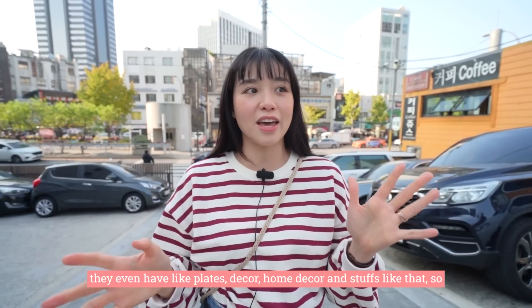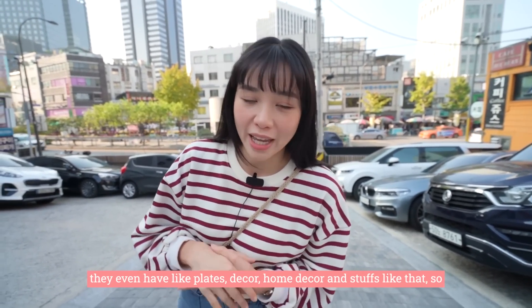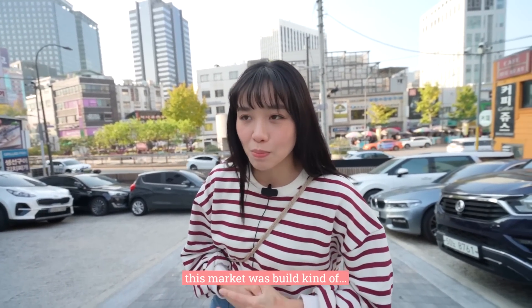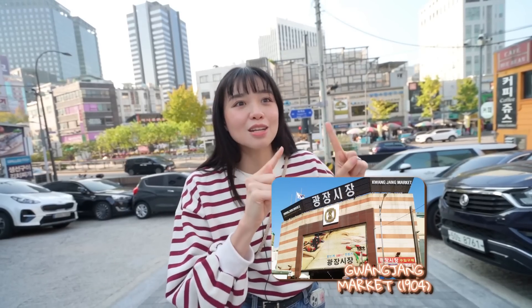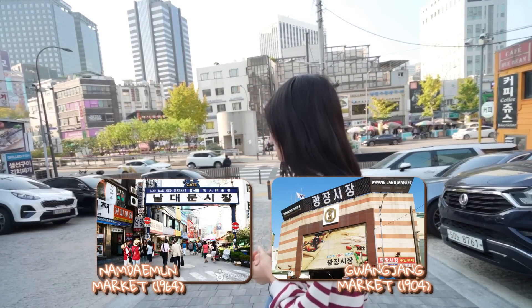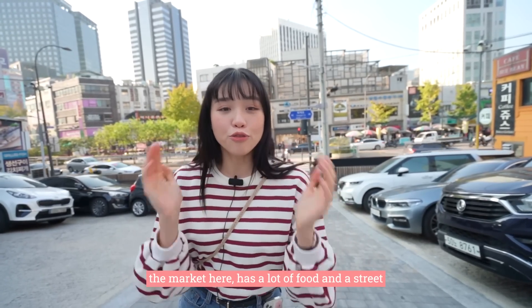Here they have really a lot of stuff — they even have plates, decor, home decor and all that. This market was founded 60 years after Gwangjang Shijang. Gwangjang Shijang was opened in 1904 and Namdaemun in 1964. So yeah, the market here has a lot of food and a variety of things.